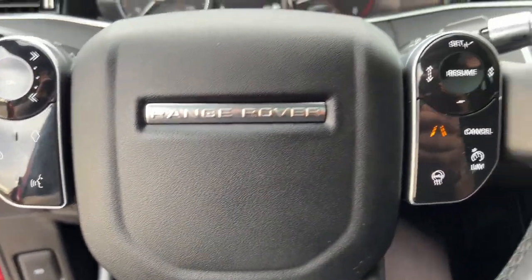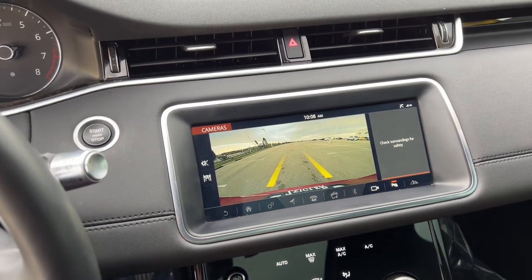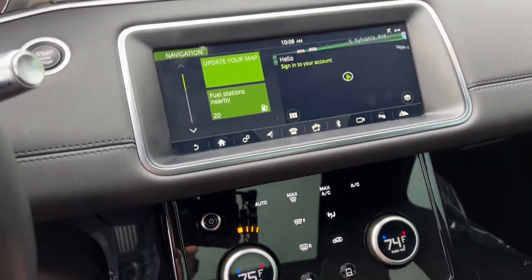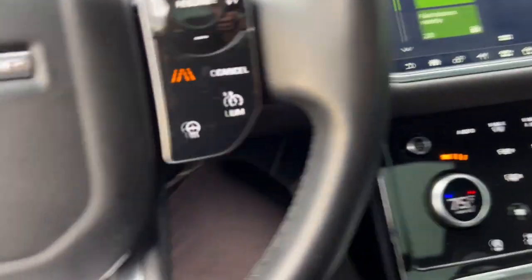It does have a heated steering wheel and it's a push-start engine. It has a rear backup camera and also Apple CarPlay and Android Auto capabilities. It's got navigation capabilities and adaptive cruise control, which is great for cruising on the highway or when you're stuck in traffic.